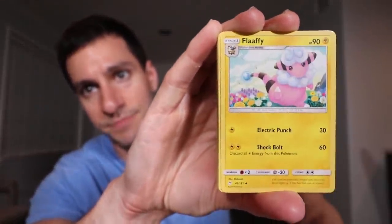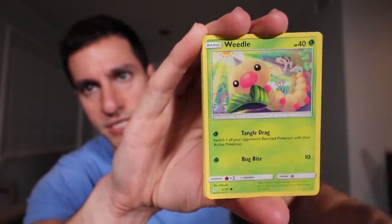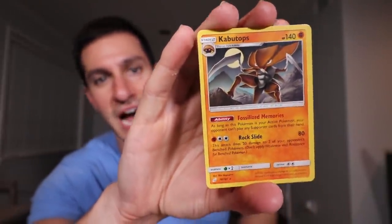Let's continue this opening with a very hot start so far. Lightning and leaf energy — Slowpoke, Tauros, Weedle, Dratini, Grimer, Squirtle, and a Kabuto tops. Kabuto tops was like the best card we pulled in the last opening and it was non-holo too. We did pull two holographics in the last opening. I forgot what they were but they weren't Jirachi. If they were Jirachi, let me tell you heart squad, that would be incredible.